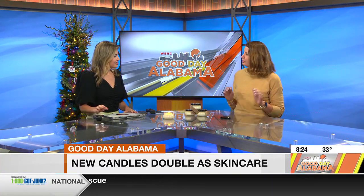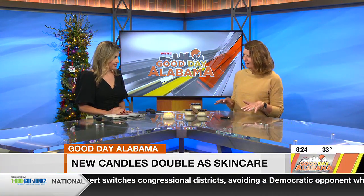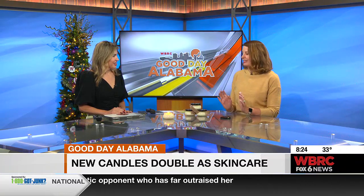I tried all the steroid creams and they worked, but never really quite did the job. Natural products seemed to work better for me. And so I thought maybe I can come up with something to help myself. I went the candle route because when you put something on your body that's warm, or when you come out of a shower warm, your skin pores are open so they'll absorb better.